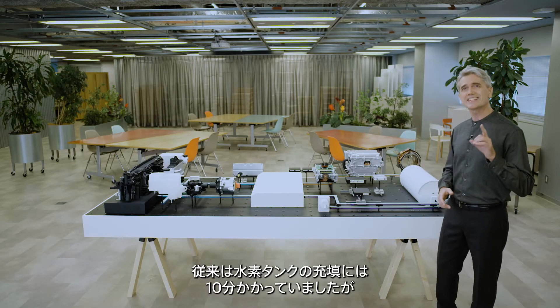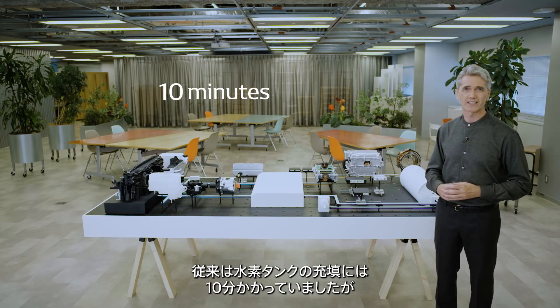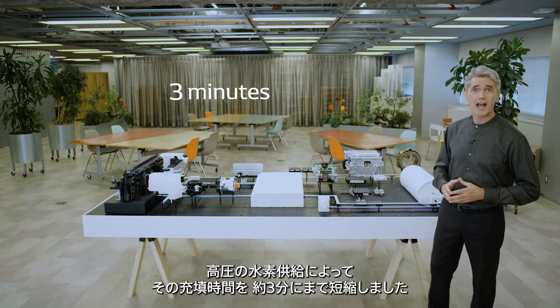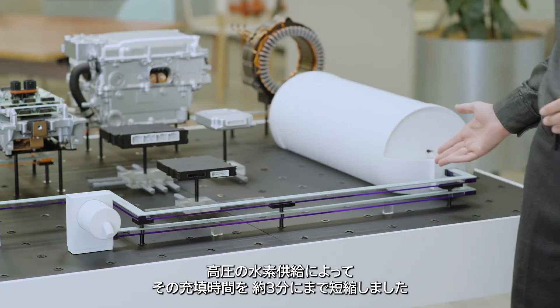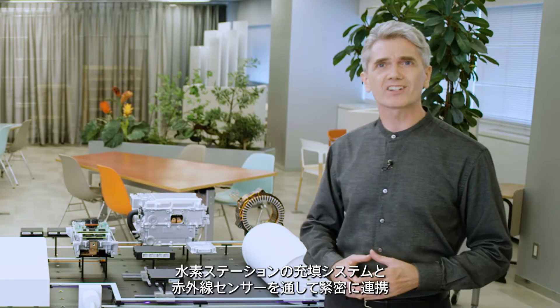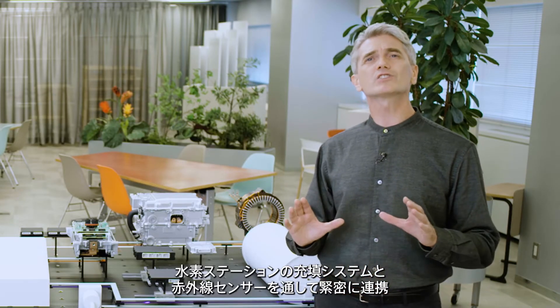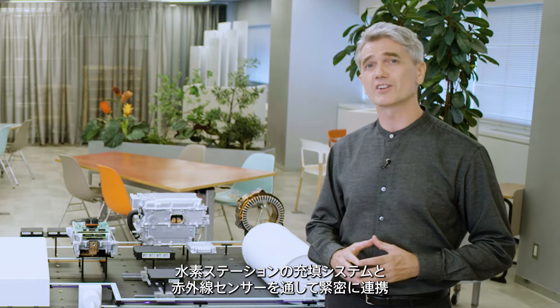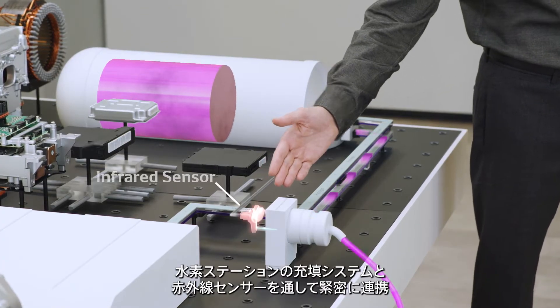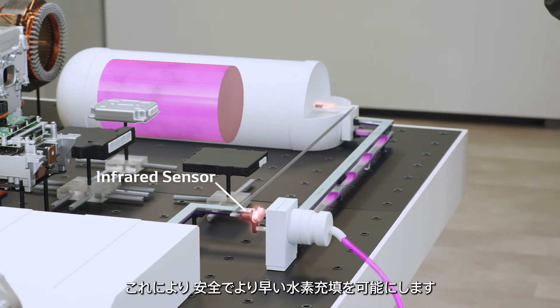It used to take 10 minutes to fill a hydrogen tank, but that time has been reduced to about 3 minutes by feeding high-pressurized hydrogen. While a hydrogen tank is being filled, a highly accurate temperature sensor in the tank promptly detects a change in temperature and closely coordinates with the filling system of the hydrogen station via an infrared sensor. This ensures that the tank can be filled safely and quickly.